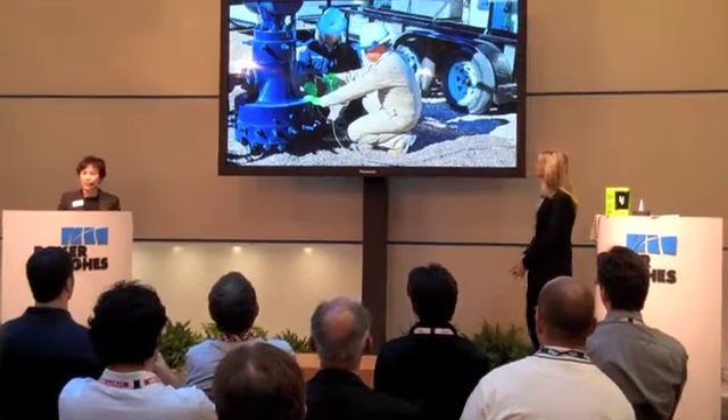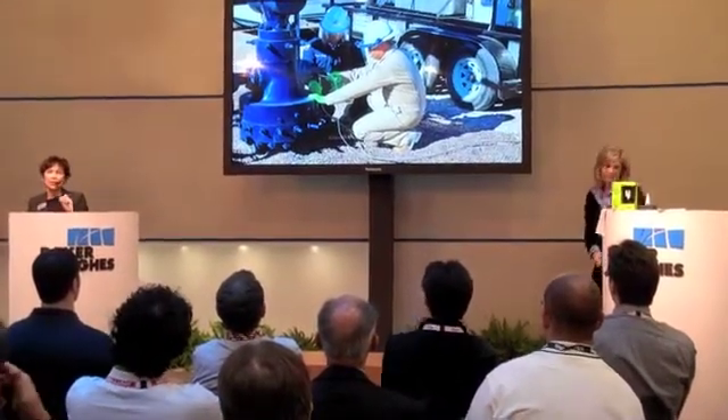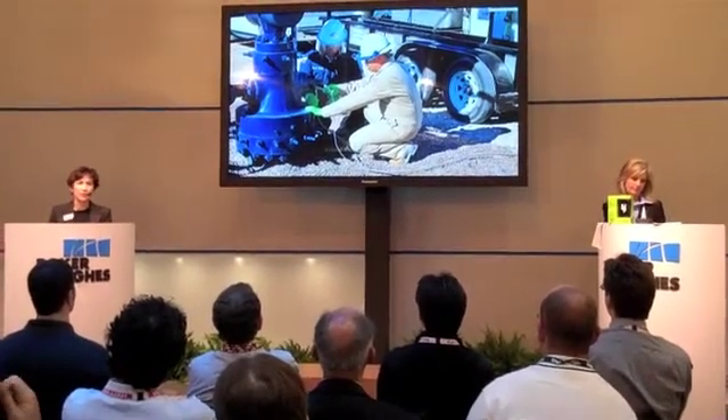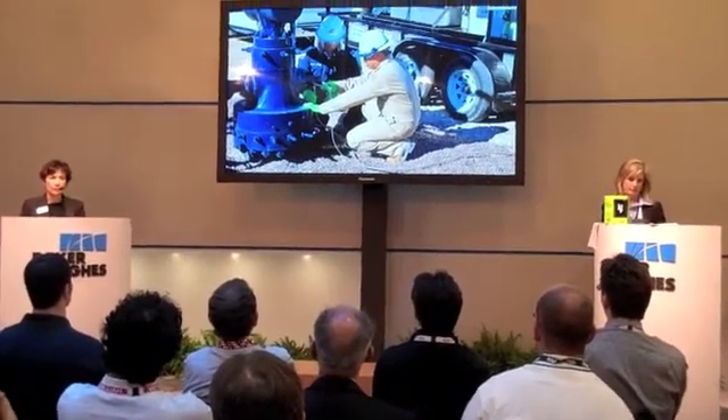Our next phase is production. Baker Hughes is unique among service providers by being able to provide you the expertise in both artificial lift and chemical treatment technologies. These production technologies are very similar to weatherproofing your home or making it energy efficient.